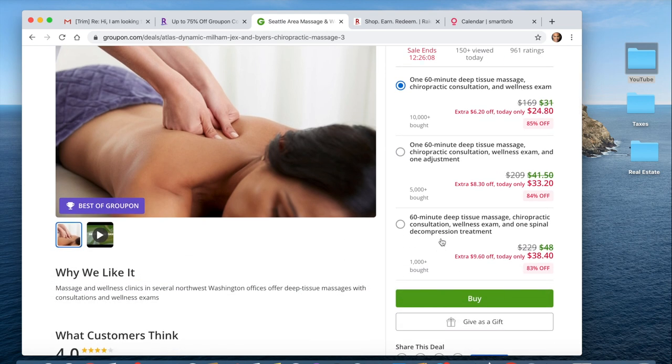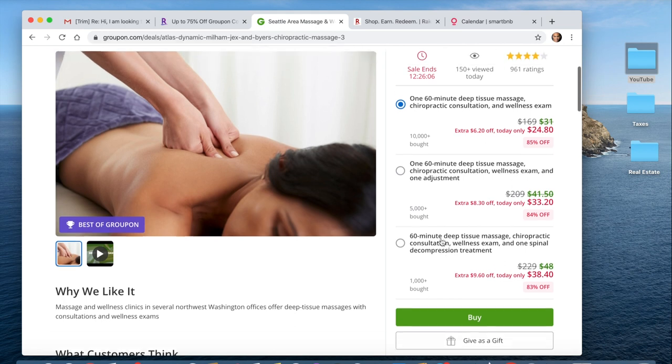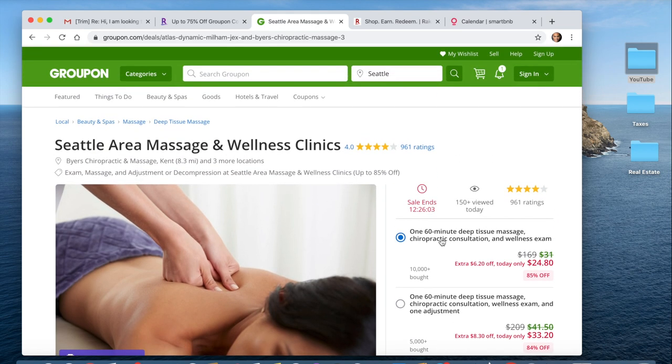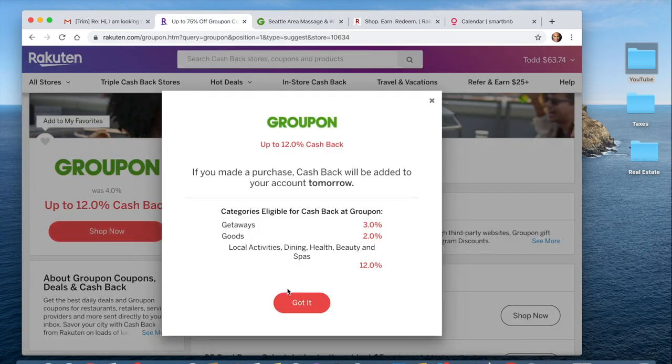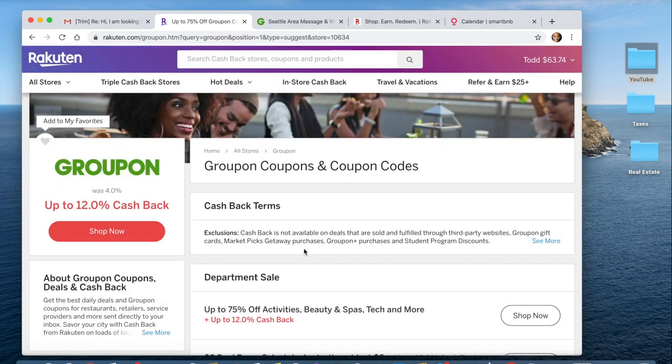Absolutely, you guys should do this. I'm going to include links to all these things in the description below. And check out the fine print: cashback posts the next day. Getaways are 3%, Goods are 2%, and Health — like a massage — is 12% cashback.